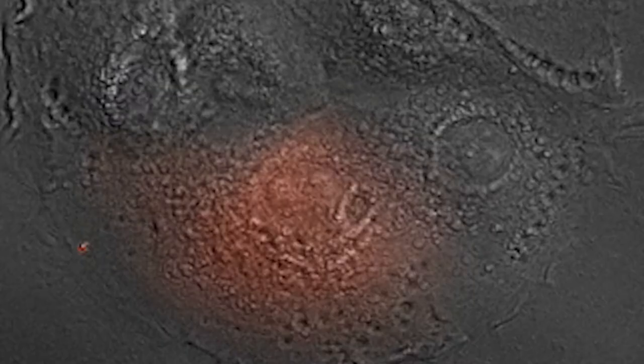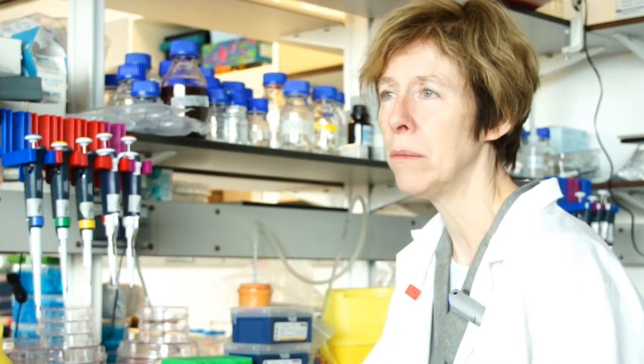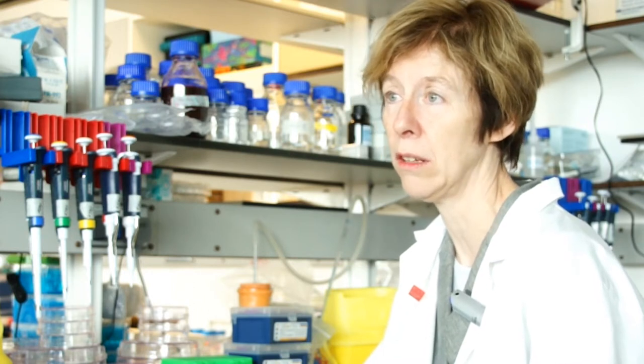Stem cells are cells which have the ability to make more cells and also produce other cells that undergo a process of maturation which we describe as differentiation. By that I mean really the kind of cells that you need for the normal function of your tissues, which might include the red blood cells that carry oxygen around your body.